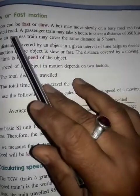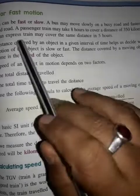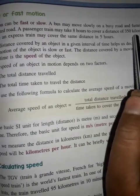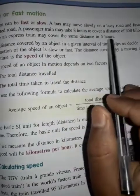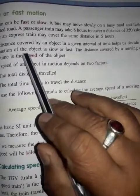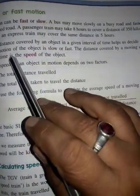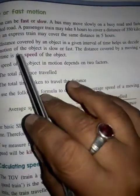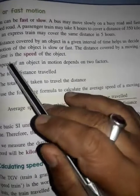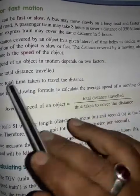An object's speed depends on the distance covered over time. On a road, a passenger train may take eight hours to cover 350 kilometers, while an express train covers the same distance in five hours. The distance covered by an object in a given amount of time helps decide whether the motion of the object is slow or fast. The distance covered by a moving object per unit time is called the speed of the object. Speed depends on two factors: the total distance traveled and the total time taken.